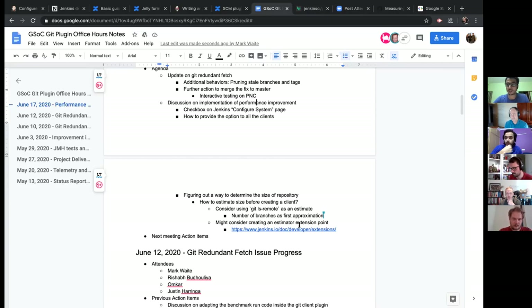Omkar raises a point: the 'count-objects' command was used without verbose mode. Verbose mode gives the size of packed objects as well, so that should be checked — it might resolve the issue of packed repositories showing a size of zero.